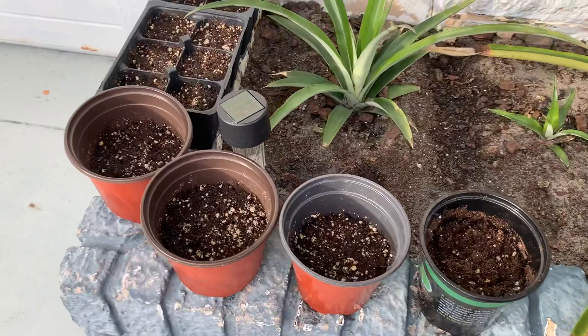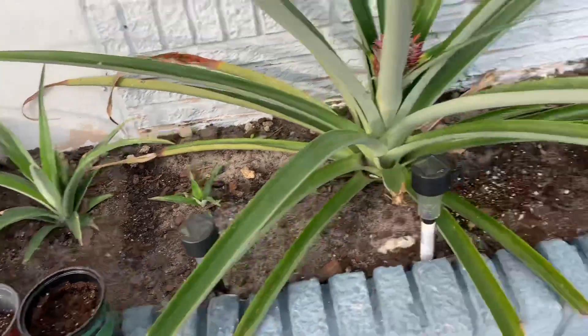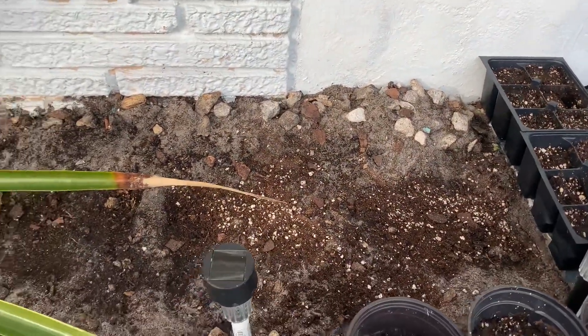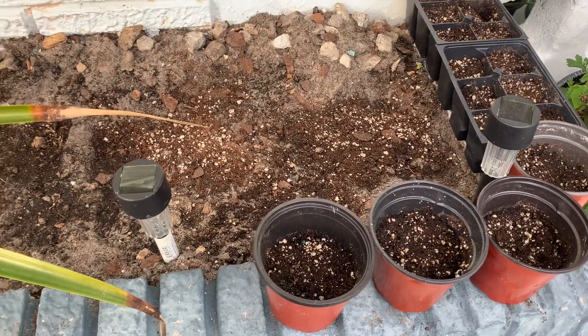These are some containers I've put with seeds — various different vegetable seeds in these containers. I just did this on Sunday and I've labeled my cups so I know exactly what is growing in what.